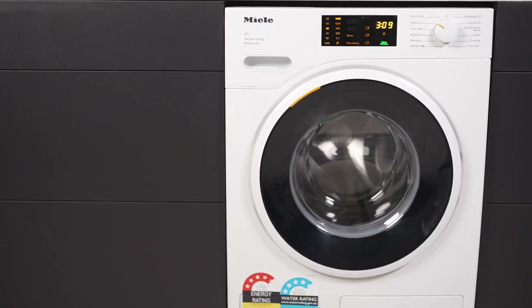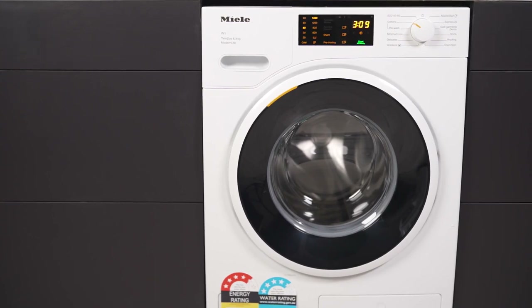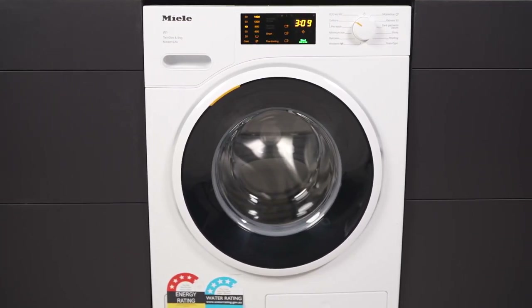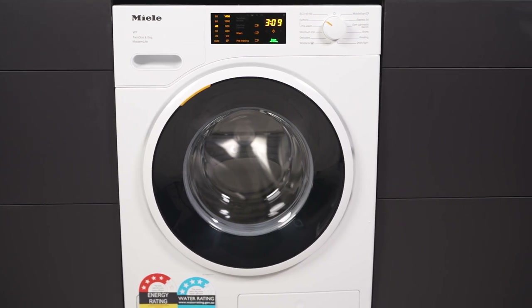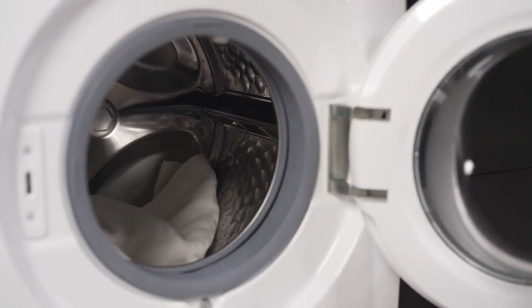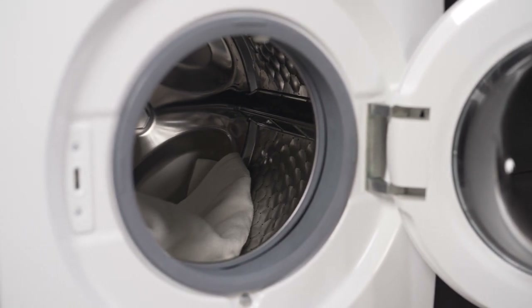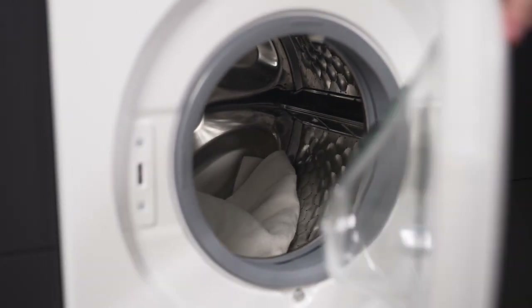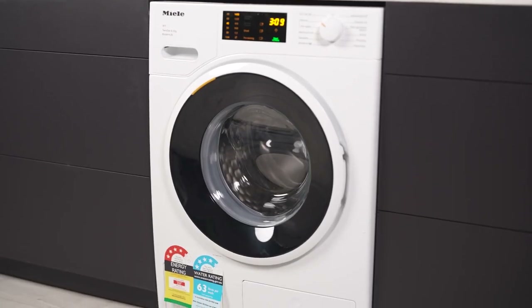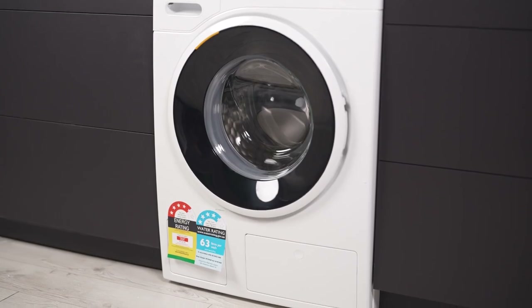The Miele 8kg Front Load Washing Machine is a pinnacle of innovation, seamlessly blending cutting-edge technology with exceptional laundry care. With its distinctive honeycomb drum, smart features and energy-efficient design, this washing machine stands out as a reliable choice for outstanding performance. Elevate your laundry experience with Miele, your key to top-tier washing.